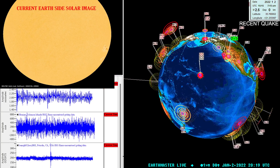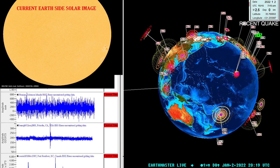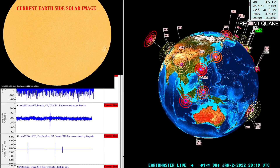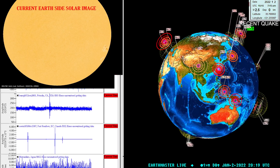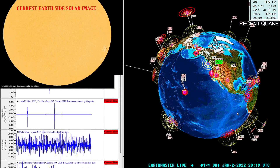What's going on there guys? Good afternoon, the Earthmaster here with an update video on this January 2nd, 2022 date, about 12:20 PM California time. The latest quake is a 2.5 earthquake in the Southern California region.